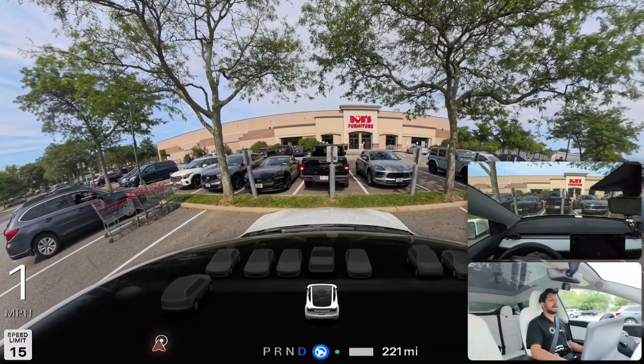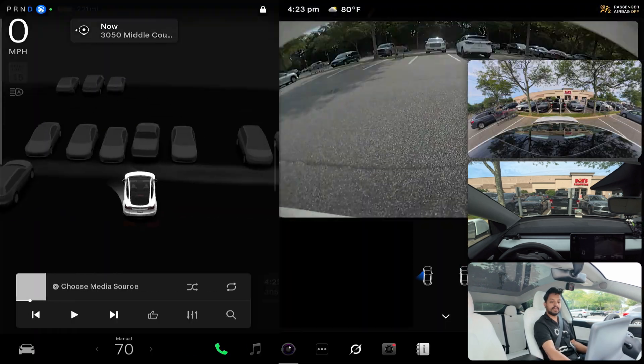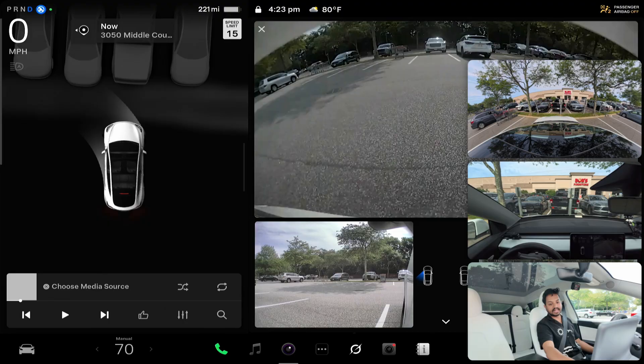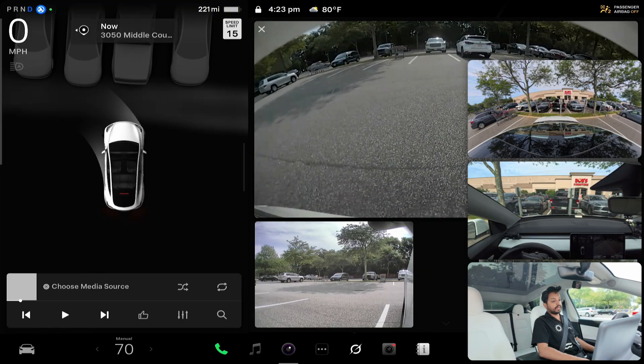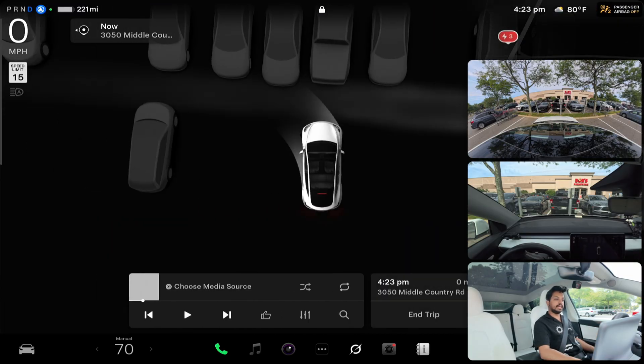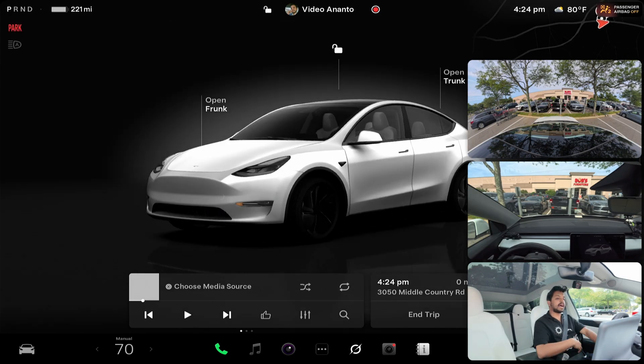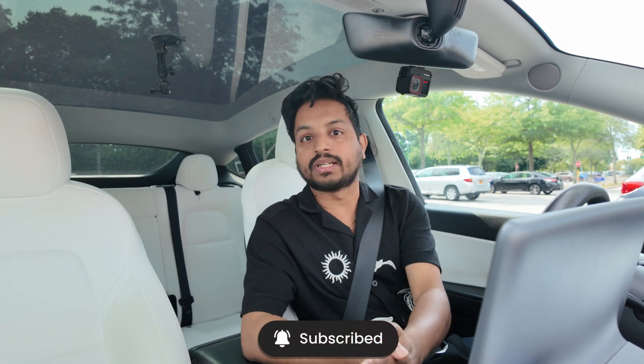FSD started trying to park — very nice, very nice! Wow, it's a pretty perfect park. The car is exactly centered between the two lines. It didn't put itself in Park for some reason, so I pressed the park button manually. And we're parked! That's where I'll end the video — thank you for watching, please hit that subscribe button, I love you, and have a wonderful day!